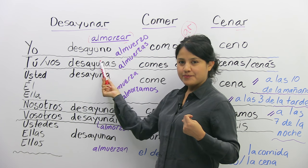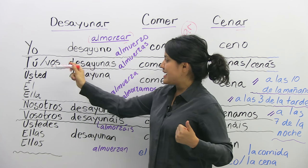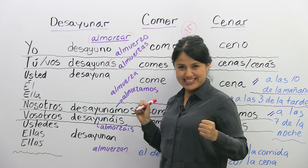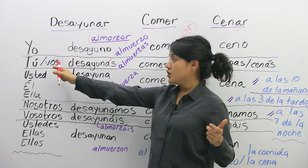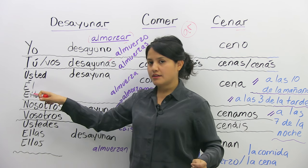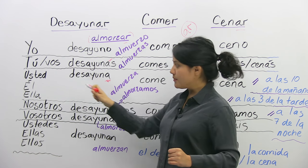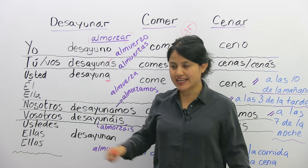Yo desayuno. Tú desayunas. In some parts of South America, they say 'vos desayunás' with an accent on the last A — they would say that in Argentina. But in Mexico or Colombia they say tú desayunas. Then you have the formal 'you': usted, and él and ella — all three use desayuna. El mismo verbo para tres personas.